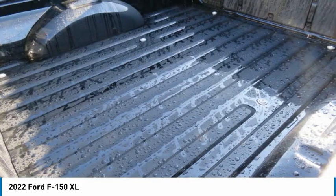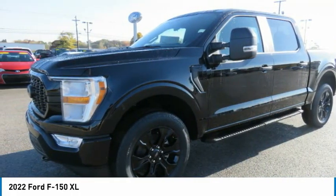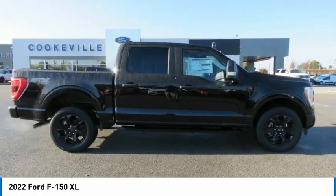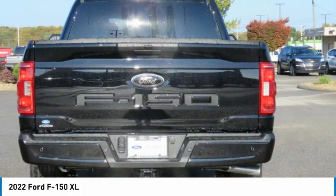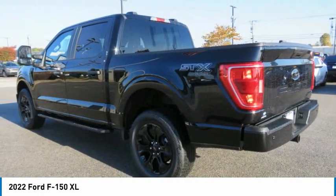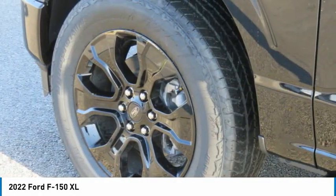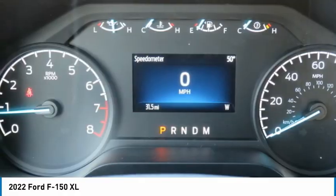Drive away with a great deal on this vehicle. Call or stop in today. Take a ride in the 2022 F-150.